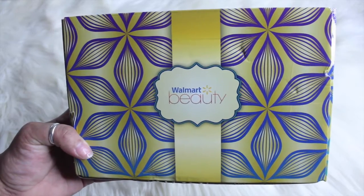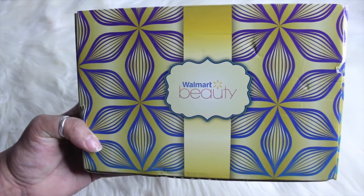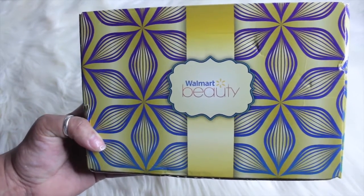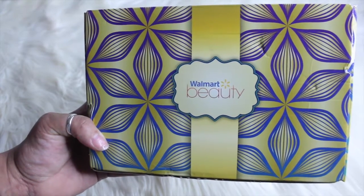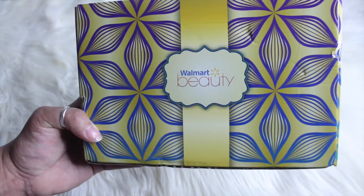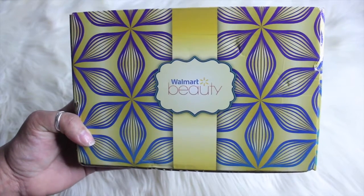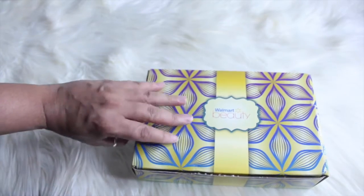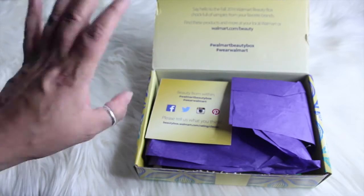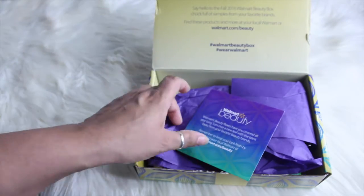Hey guys, how's everyone doing today? I'm going to be sharing with you what I got in my Walmart beauty box. This is the first time I've ever received a box like this and I have to admit I'm very pleased. This is a subscription box so you pay five dollars and you get pretty much sample sizes. I think it's pretty cool. Let's get right into it — I already opened it, I'm like a little kid, I can't wait, I have to open the stuff just to see what I got.